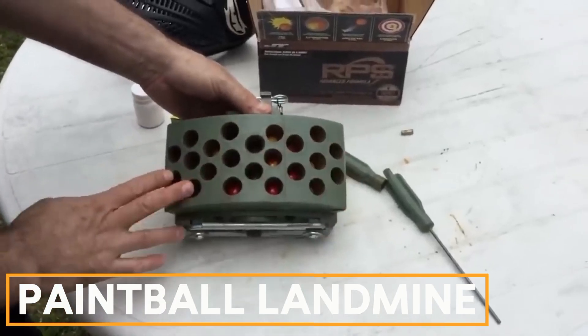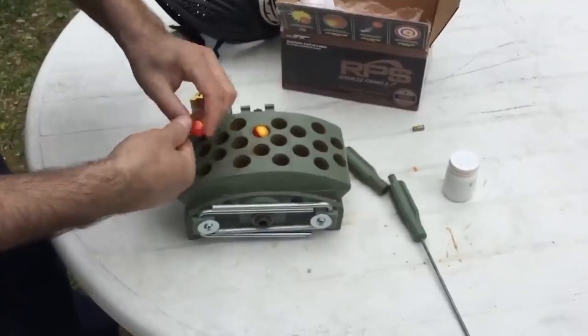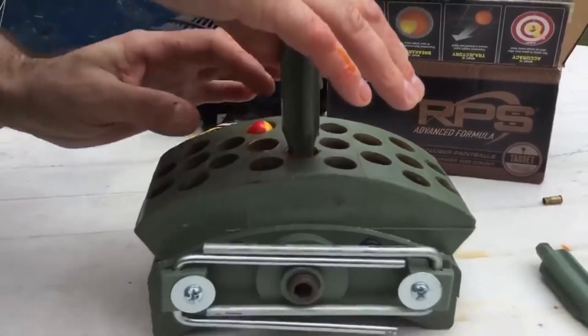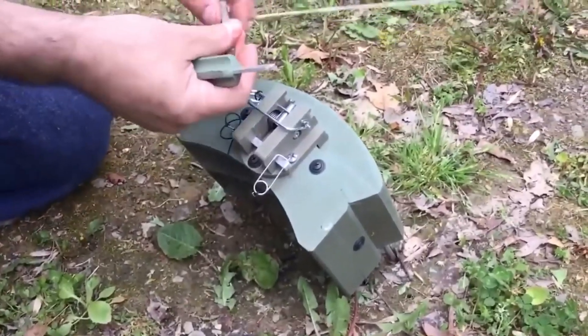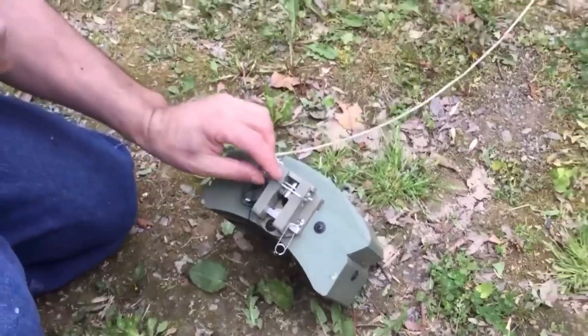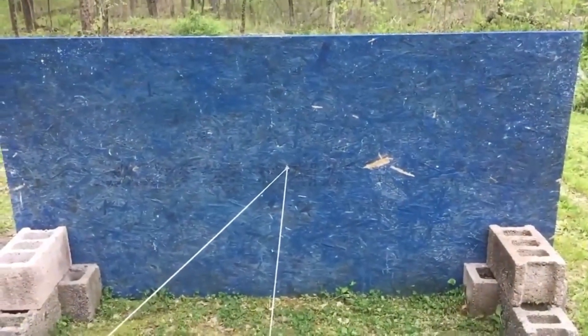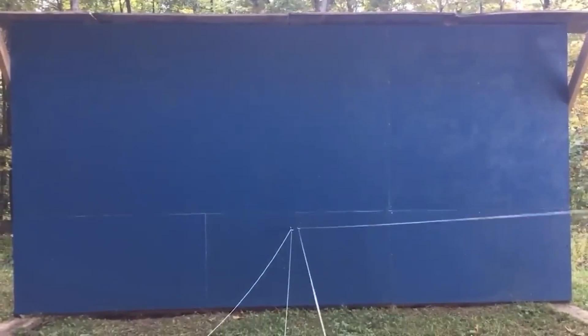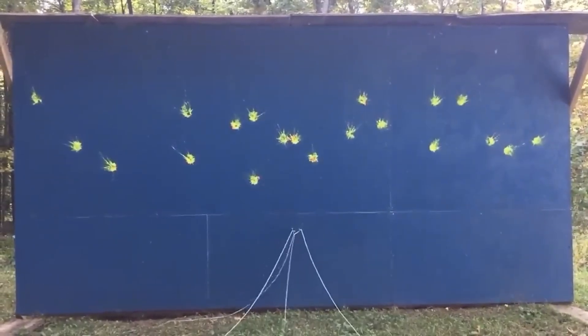Paintball Landmine. For a more surprising defense, consider paintball and airsoft gear modified for home security. The PBM-22C, for example, is a reusable 68-caliber mine that disperses 60 balls over a 14-square-meter area. It costs $167 and provides a unique deterrent for potential intruders.